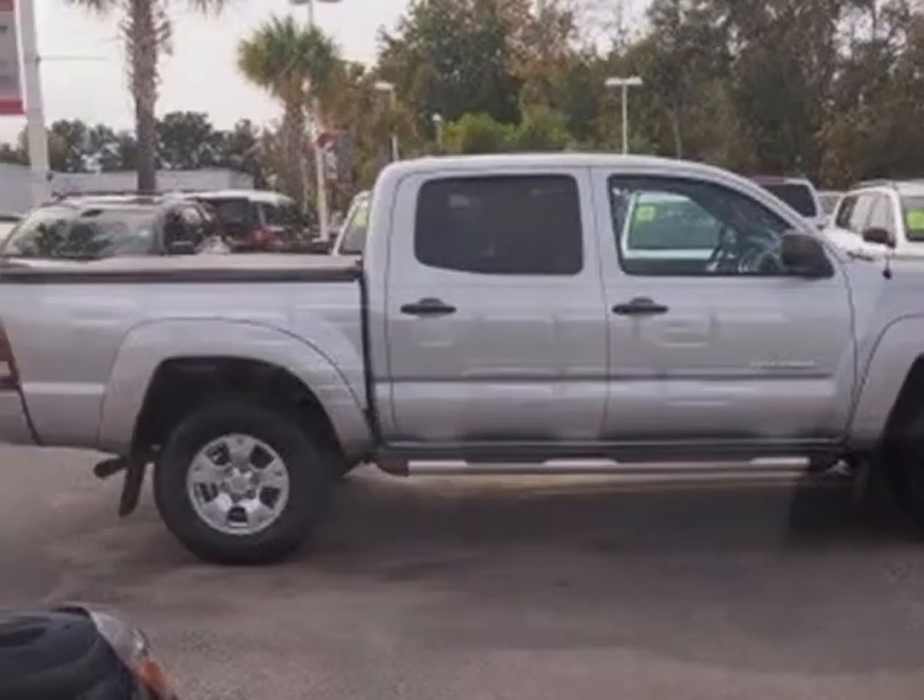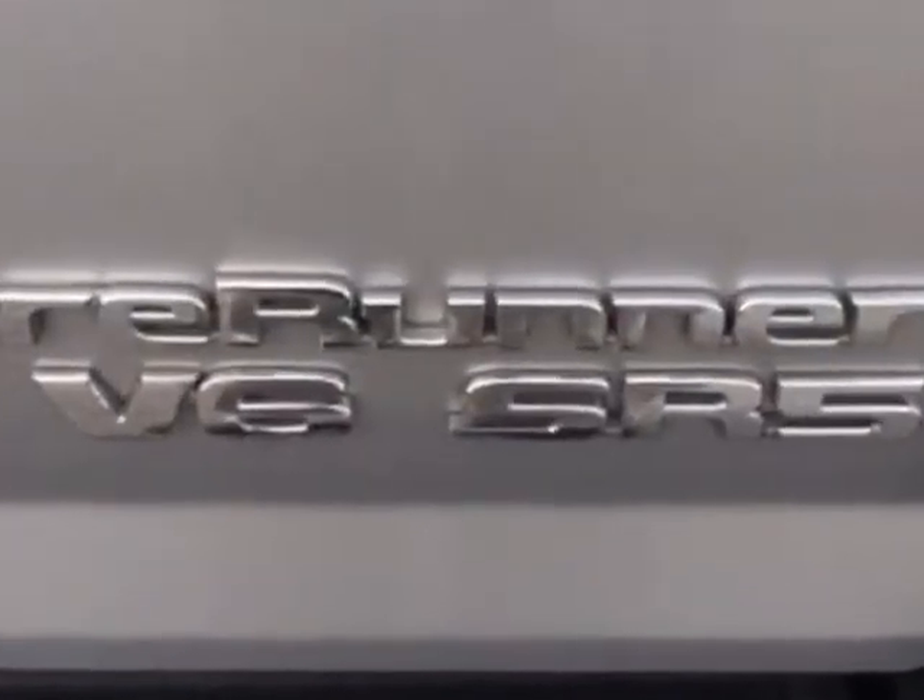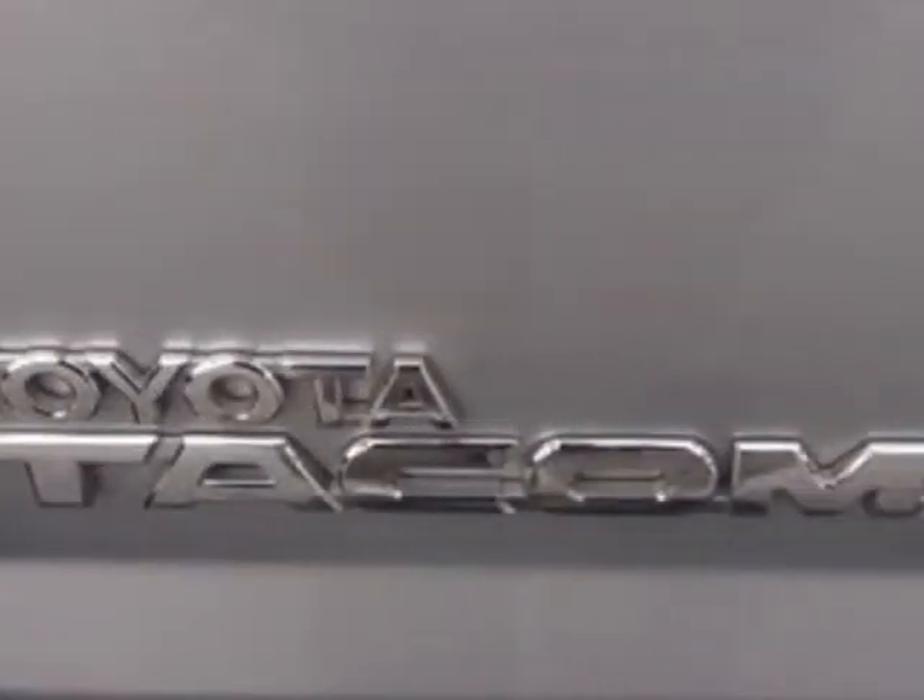Call 888-658-4271 or email our friendly sales staff today to schedule a test drive.